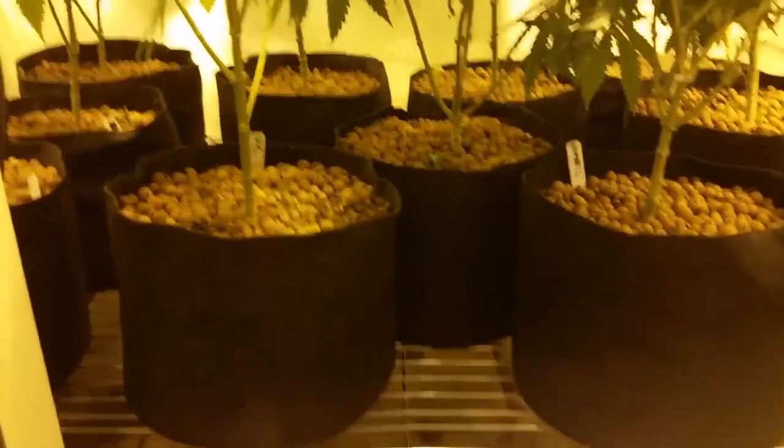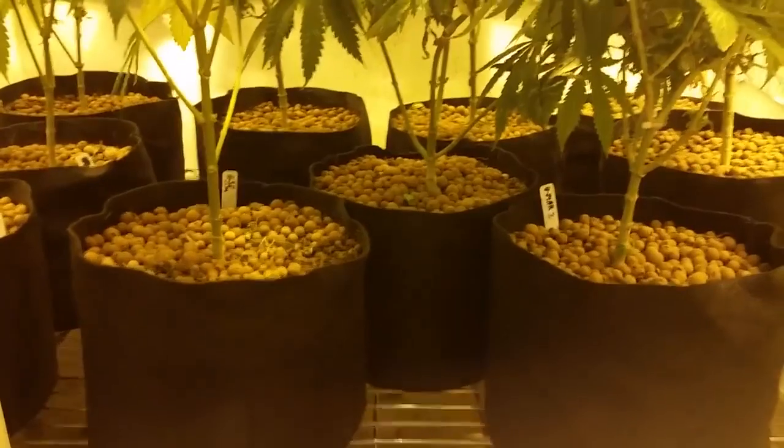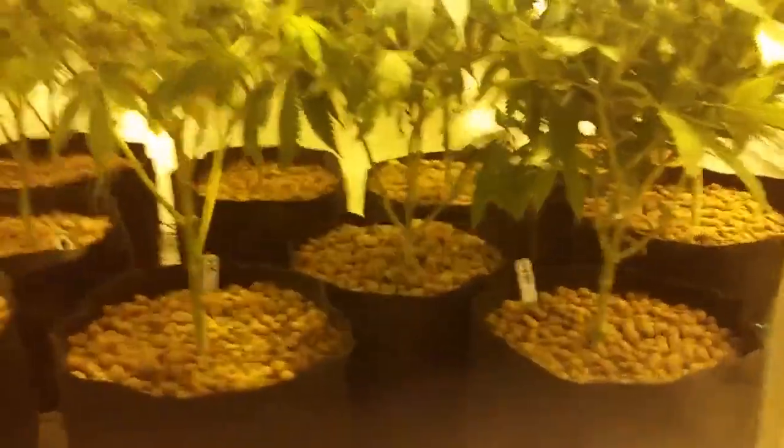I'm growing in these smart pots. You can't see underneath the hydroton, but there's coco. I use a coco that's made from a local grow store here.